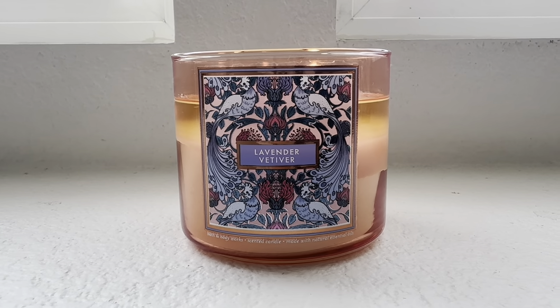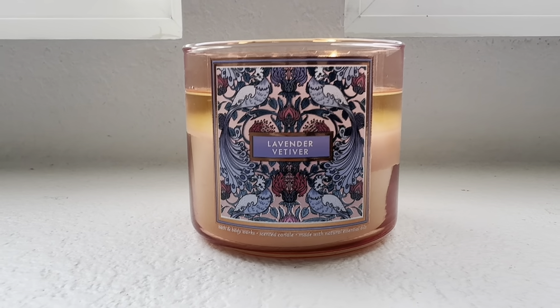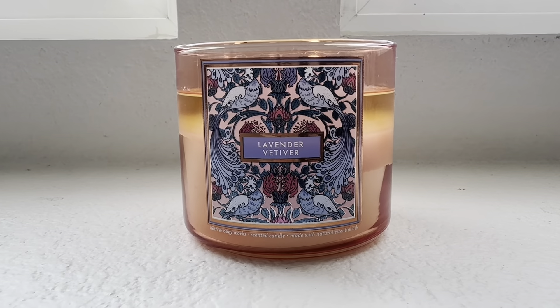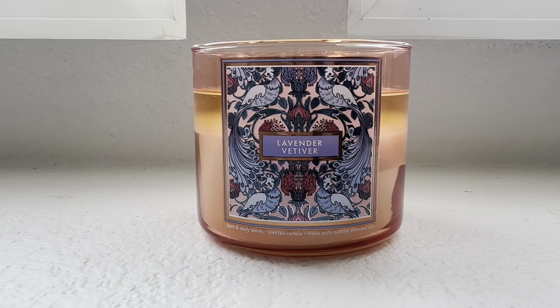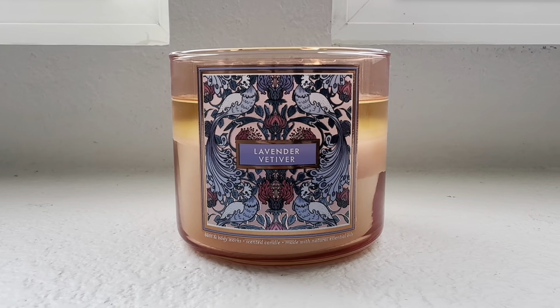Her pocketbook was just a combination of all those scents and it smelled pleasant — definitely unique and more antique-ish. So this one is very nostalgic smelling in my opinion. I think it's wonderful if you're into those types of scents.